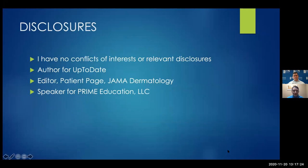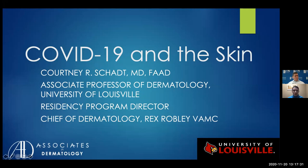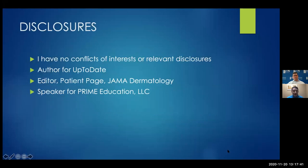I actually changed my topic last week, with permission of the organizers, from skin signs of internal disease to COVID-19 and the skin. I thought this would be a more timely, relevant topic, and hopefully you all will find this interesting and helpful. I have no conflicts of interest or relevant disclosures.